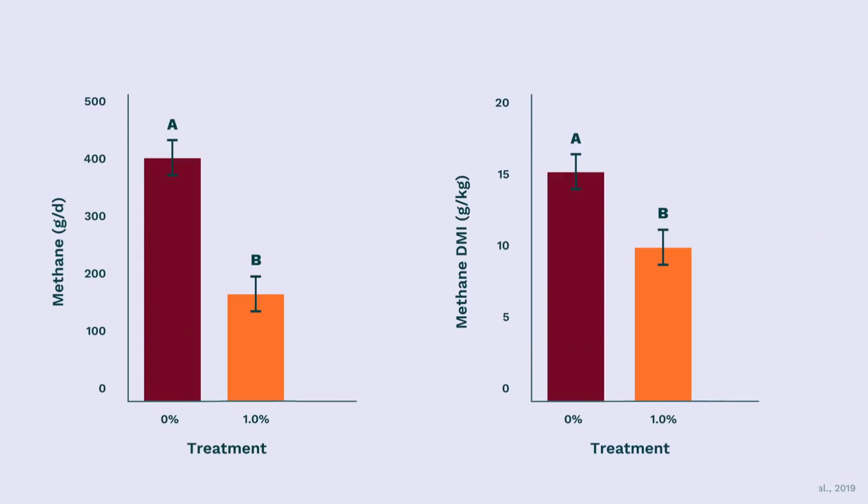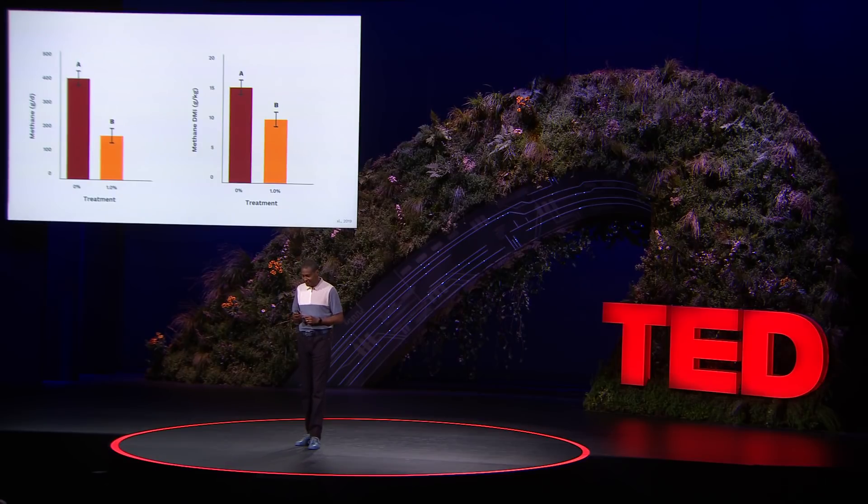One of the graduate students I work with, Brianna Rock, trapped their methane burps. In that first experiment, the emissions were reduced by up to 67 percent. At first I thought the equipment must have malfunctioned — but it was real.